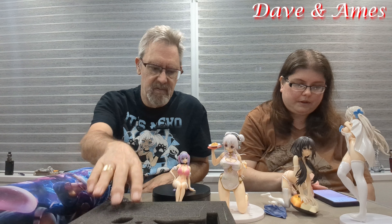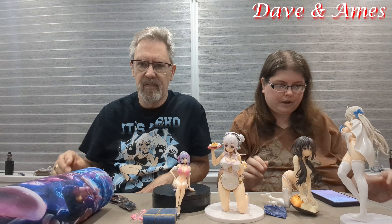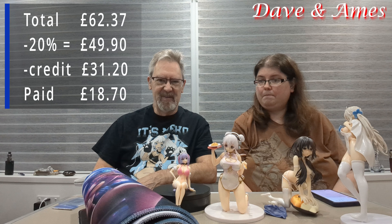With all the figures, the mat, the sewing needles, the sticky pads, the total was 62 pounds and 37 pence. But Davey had a 20% off voucher, which brought it down to 49 pounds and 90 pence. And Davey on his account had credit because of previous items being broken, damaged, and also because of price adjustments. So that equaled up to be 31 pounds 20, which brought down the final price to 18 pounds and 70 pence.